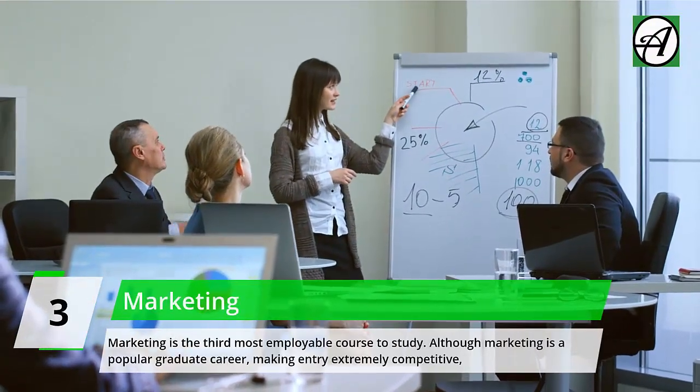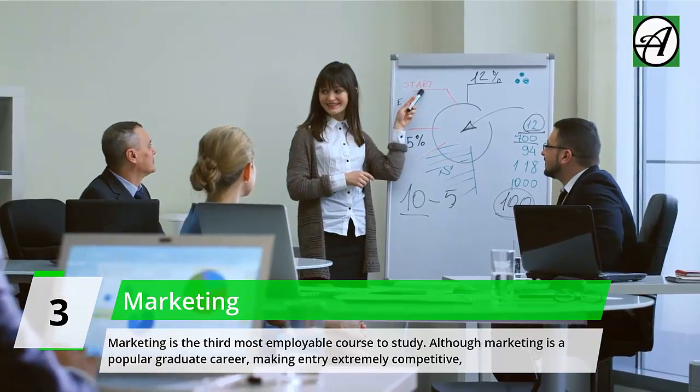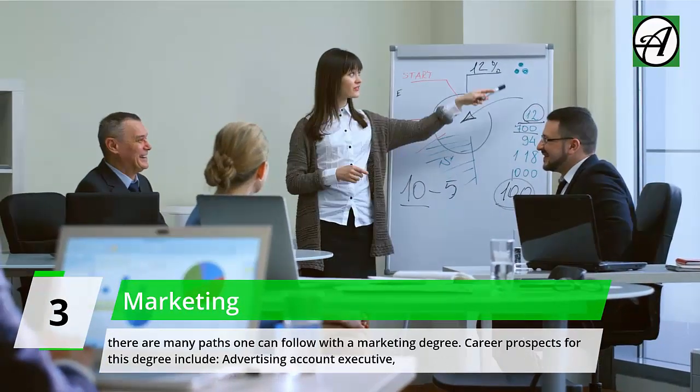Number 3: Marketing. Marketing is the third most employable course to study. Although marketing is a popular graduate career — making entry extremely competitive — there are many paths one can follow with a marketing degree.